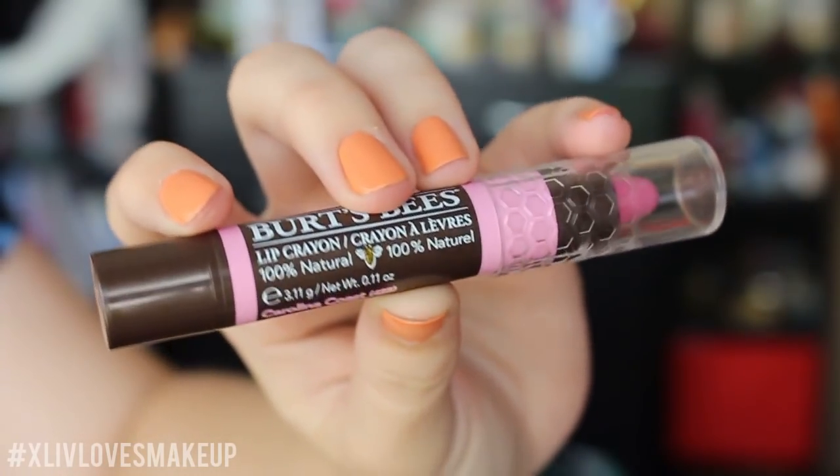The first lip product I want to mention is the Burt's Bees Lip Crayon. I love this — I'm wearing it right now. It's in Carolina Coast, which is a lips-but-better kind of colour. These are stunning — I swatched a bunch of the other shades and really like them. For the price, they feel like a lip balm but give you the most beautiful amount of colour.